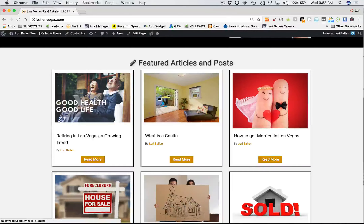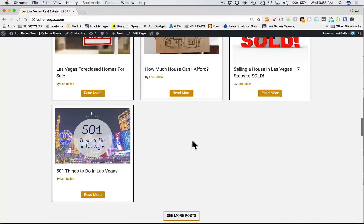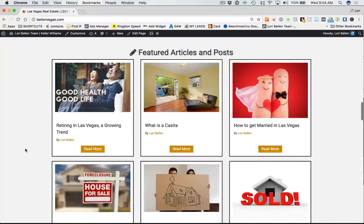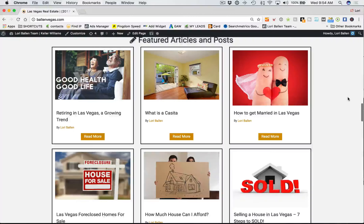Then we have featured articles and posts — you're able to add as many as you want. I need to even it out since I have seven right now, so I either need to add two more or remove one. These are really cool and they're simple. I'm choosing which ones are featured for the same reason I chose those blocks — which ones do I want to get more Google juice, which ones do I want to rank higher — with a balance of hyperlocal information and homes for sale.